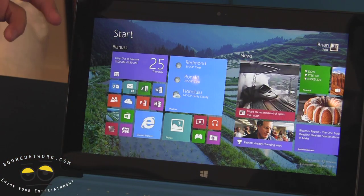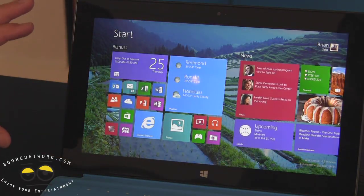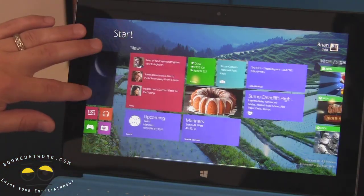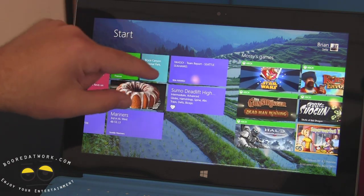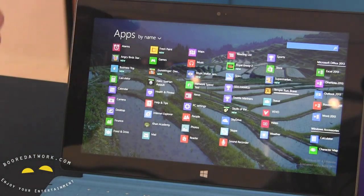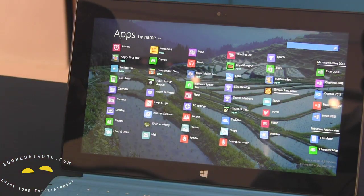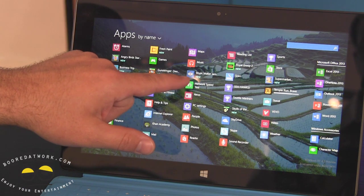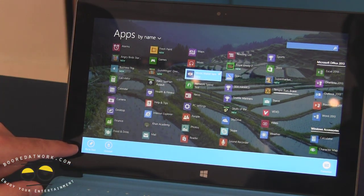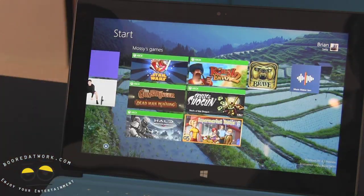With Windows 8.1 it's still really easy to get to your full list of applications. In Windows 8, when you downloaded an app from the Windows Store it automatically showed up on your start screen. In 8.1, only apps you consciously pin to the start screen show up there, but one flip up shows you all installed applications. To pin something — like Music Maker Jam, which I just downloaded — you just press and hold, and a box appears letting you pin to start or uninstall. I'll say pin to start, and now it's on the start screen.